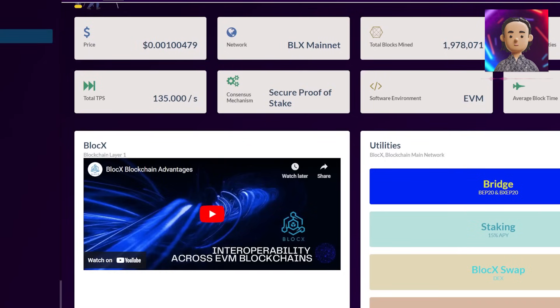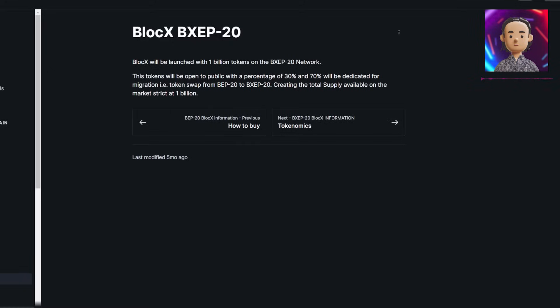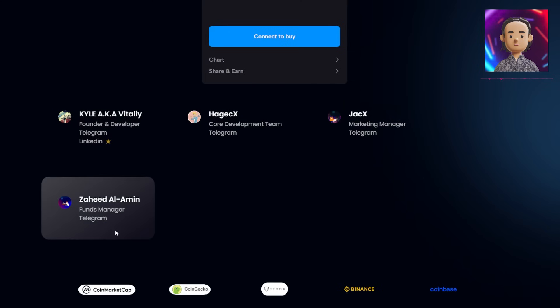BlockX isn't just tech smart, it's investment smart. With its unique tokenomics on the BSC and its main network, it's a solid choice for savvy investors. Plus, meet the team — those are the brains behind the operation.